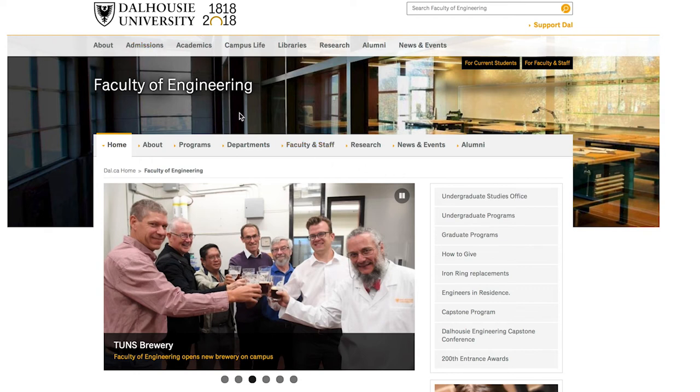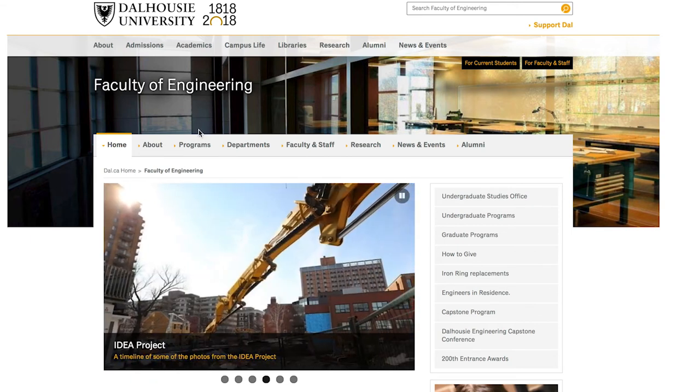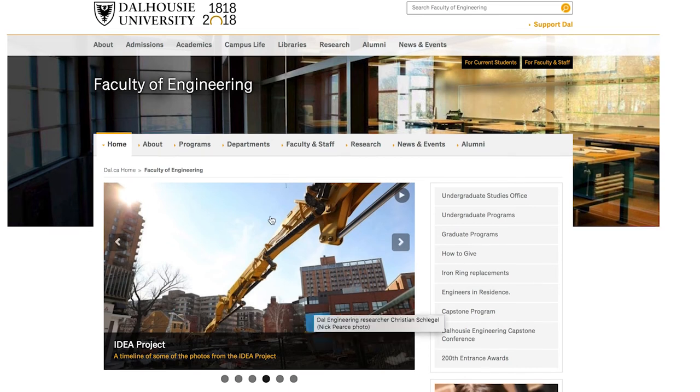They want to keep you in this province. Halifax is one of the better options — I hear it's much easier to stay and live in Halifax than in many other provinces in Canada. So if you want to get into engineering and move to Canada, Dalhousie is probably one of the best places for you.